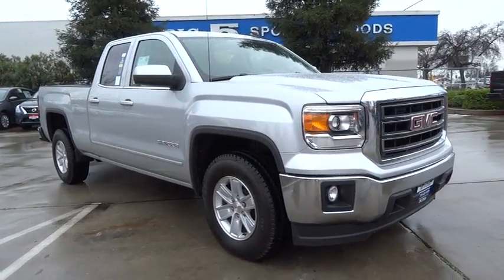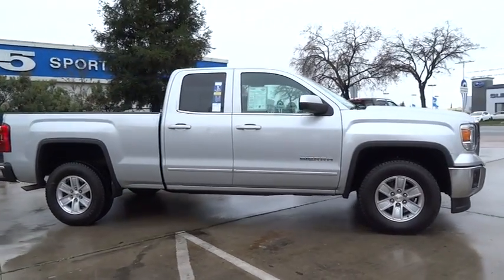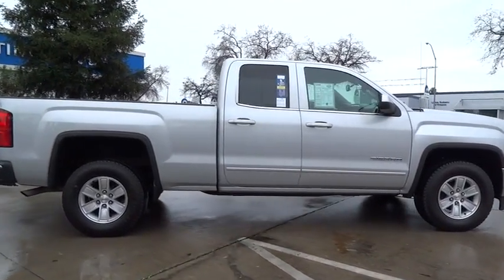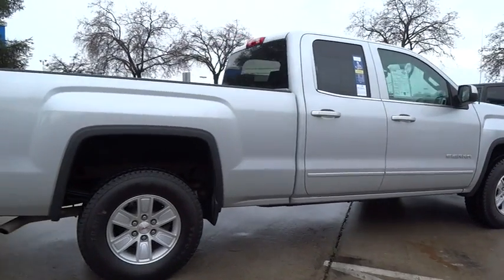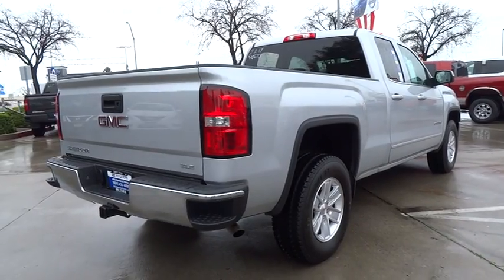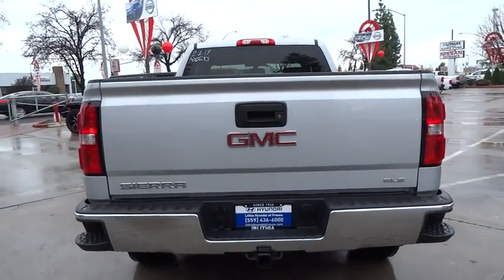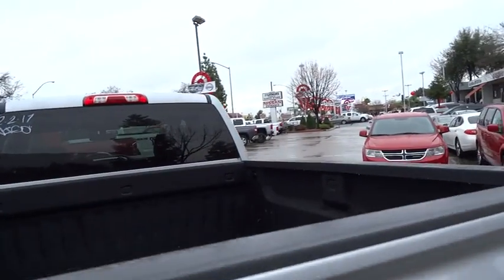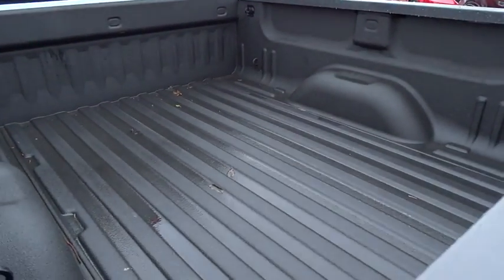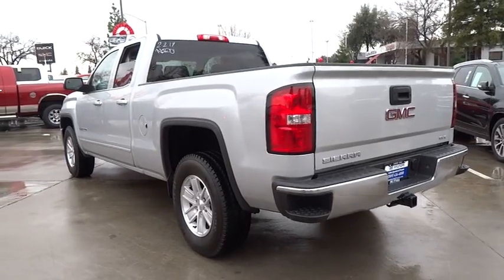The 2014 GMC Sierra 1500 offers a five-star frontal and side crash test rating and a combination of mechanics and aerodynamics that give it better conventional V8 fuel economy than any competitor. The Sierra 1500 now comes standard with the Vortex 6.2 liter and 5.3 liter V8 engine and an electronically controlled automatic transmission that combines high max hauling capability with precise control.